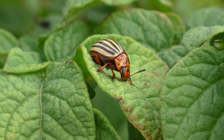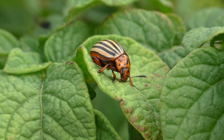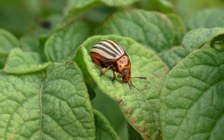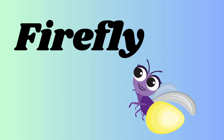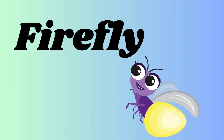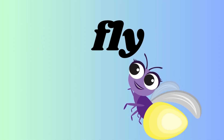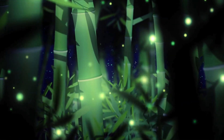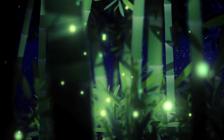It is a beetle — B-E-E-T-L-E. It is a bug. A beetle is a bug with strong wing covers, and they include types like rhinoceros beetles and fireflies. It is a firefly — F-I-R-E-F-L-Y — firefly, and it lights up its back.